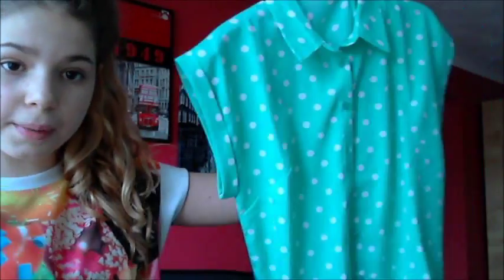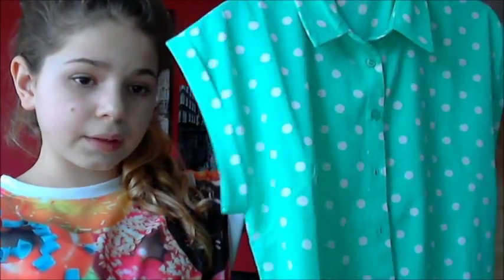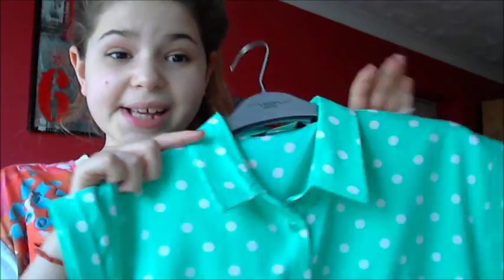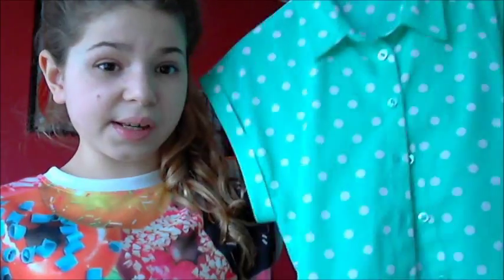Then we headed over to New Look. There wasn't much that caught my eye apart from this one thing — I picked up this mint green shirt top. I just think it's beautiful and it was £12.99. It's got green with mint polka dots which is just really cool, and it's really nice and fitted. I think this would look nice with leggings, tucked into a black skate skirt, or even with jeans.